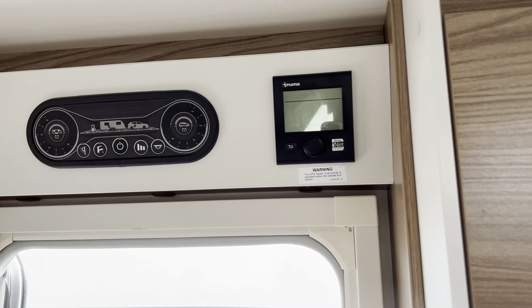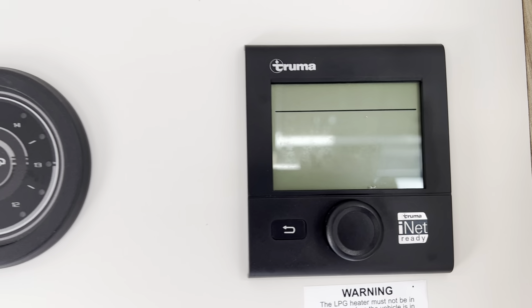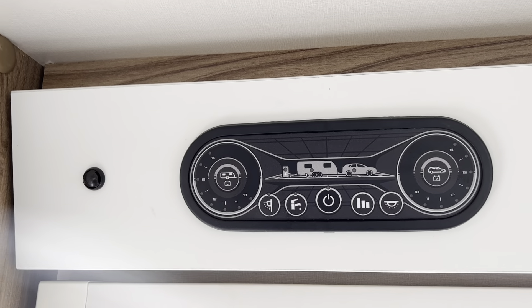All your heating and hot water is supplied by the Truma blown-air central heating system, which runs off gas, mains, or a combination of the two. All your power selection is just above the door.